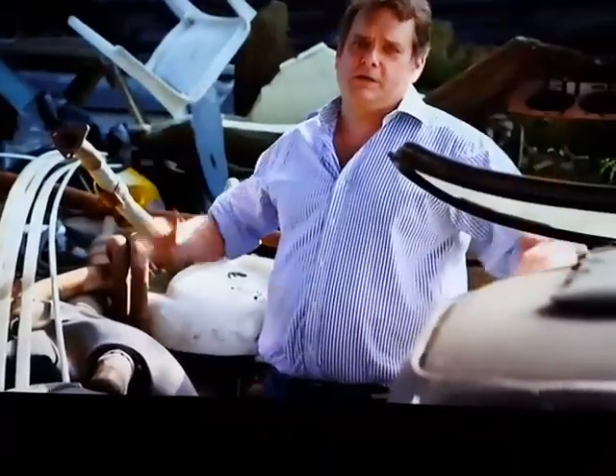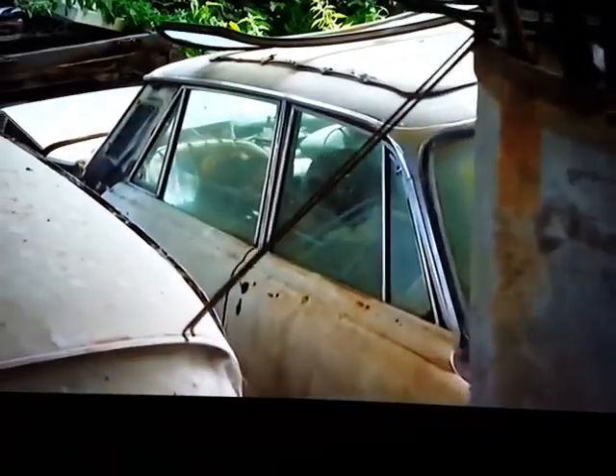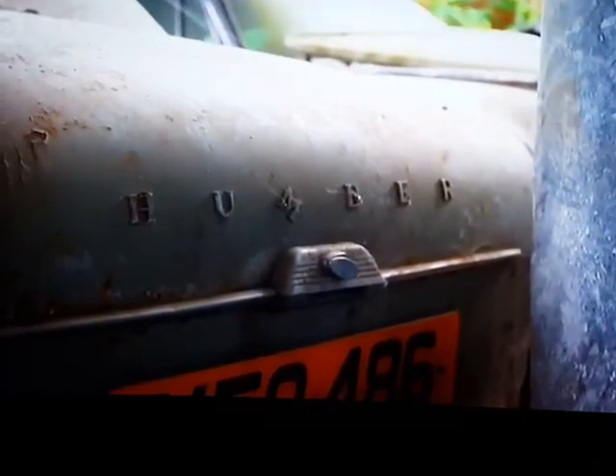There's such a huge variety of mainly British post-war cars, but there's everything here. There's this fabulous Rover 3500S — it was a great car. And then there's this Humber. In its day, this was a really expensive car — a top-end bank manager type car.